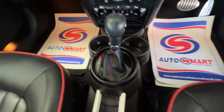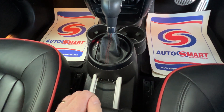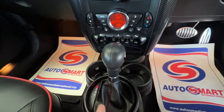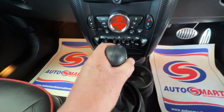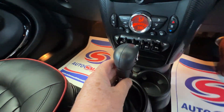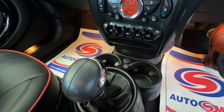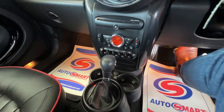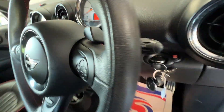There are twin cup holders, and then coming back we've got a USB and an auxiliary port. Here we've got the automatic gear stick — just for peace of mind, with the automatic it won't move unless you put your foot on the brake and press that little chrome button, and then you can select whichever gear you want. So I'll switch the engine off. That's the view from the driver's seat — let's have a look behind the driver now.